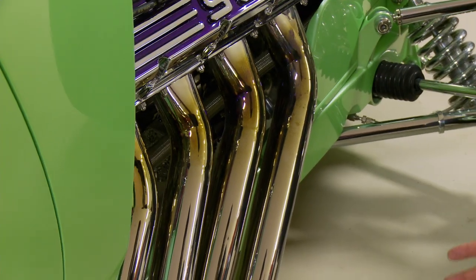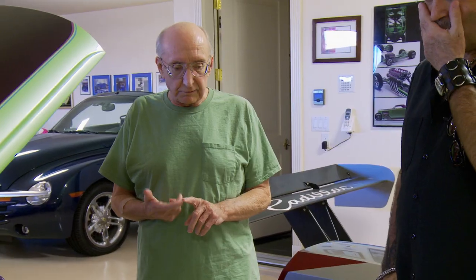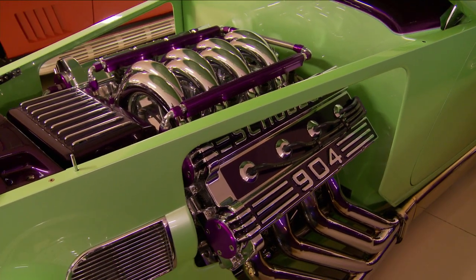You just said things to me that absolutely blow my mind. Tell me about this power plant. It's a six inch stroke, approximately 1200 horsepower. That's more horsepower than a Bugatti Veyron.